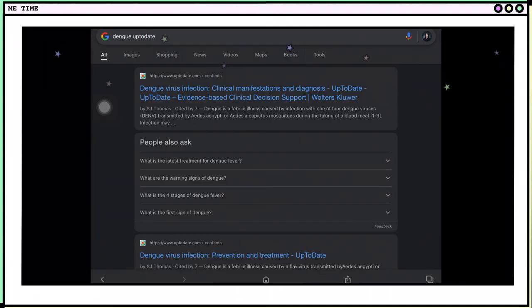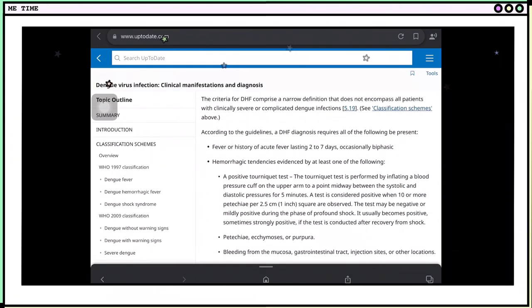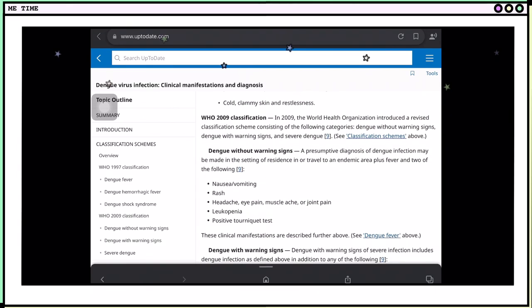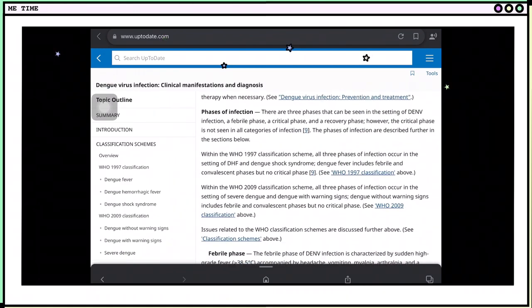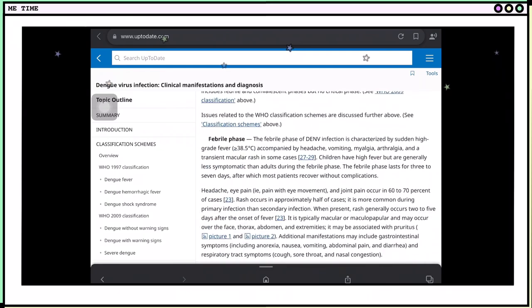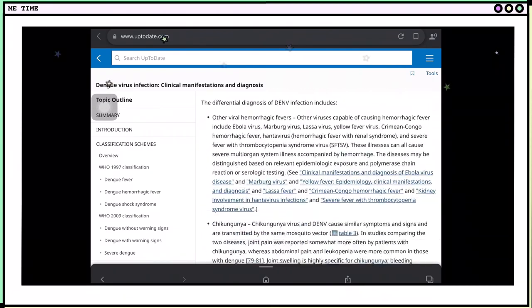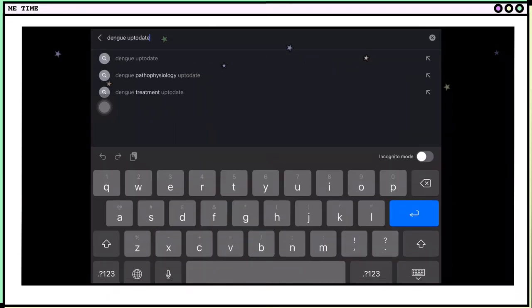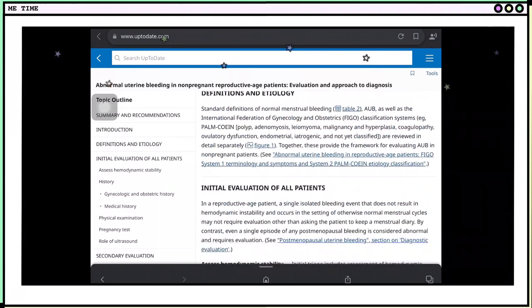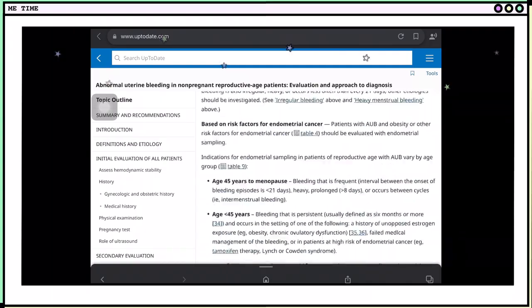Now let's take a quick tour on UpToDate. We're searching dengue, and we can see different information starting from the introduction down to the classification schemes — the different WHO classifications of dengue, such as dengue without warning signs, dengue with warning signs, and severe dengue. We can also see the clinical manifestations, different phases of the infection, the diagnosis, how to approach it, and possible laboratory testing. Let's also search abnormal uterine bleeding, which offers different information starting from the introduction down to the evaluation of the patient — really a lot of helpful information.